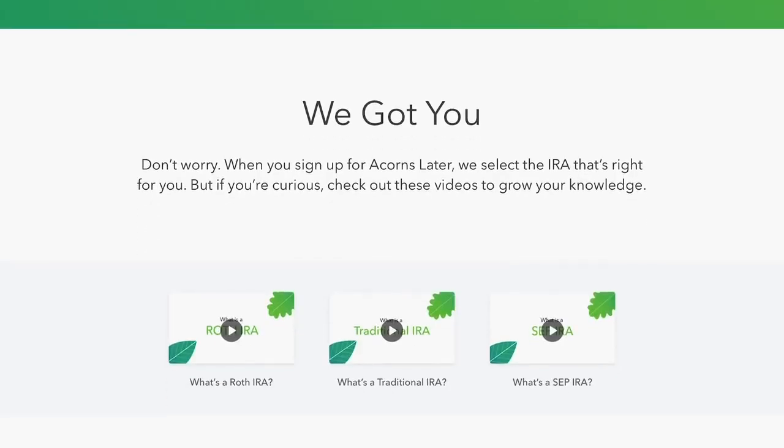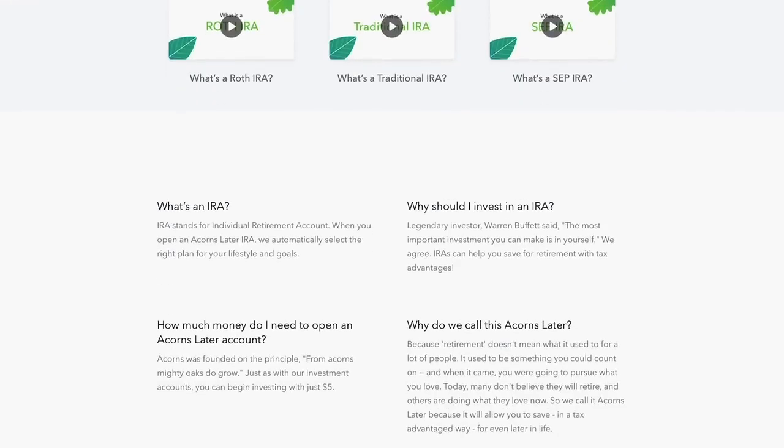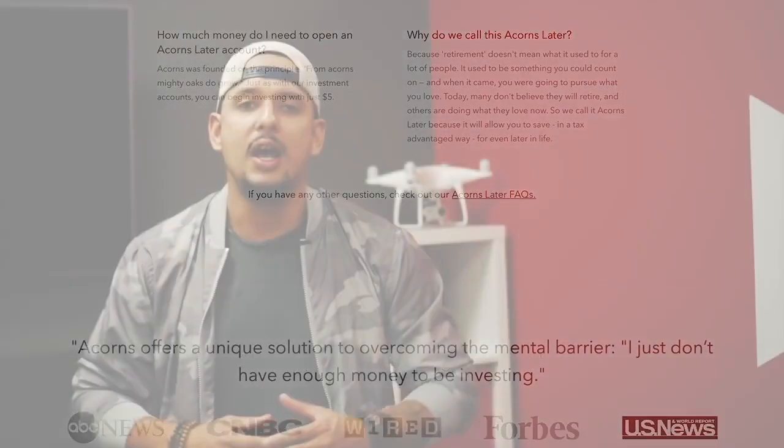Acorns also has a feature called Acorns Later, which is focused on saving for retirement — more specifically, IRA investments. In this section, you can open an account specifically towards long-term retirement investing. Acorns will ask you a series of questions and recommend an IRA for you. Once you select it, it's activated, and as you use the cards linked to your account, it will diversify those contributions and grow your investment account over time.